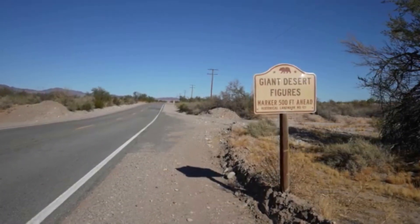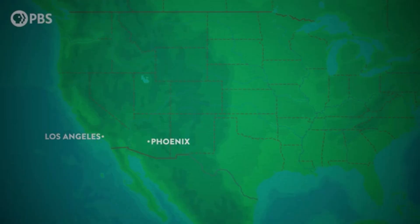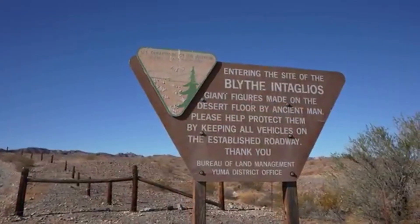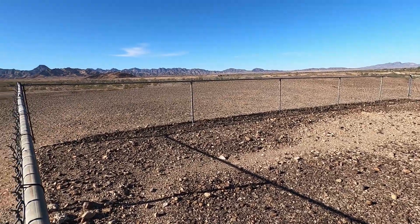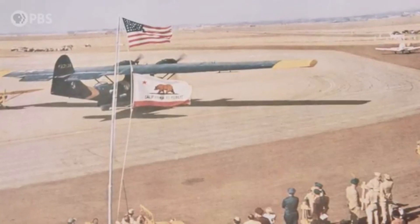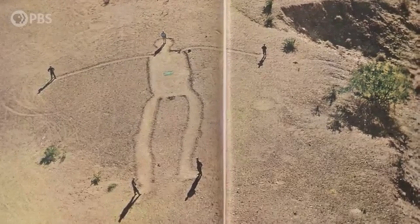The giant figures are actually geoglyphs carved into the desert soil just west of the California-Arizona border. They are believed to date from the prehistoric period, but their age and the identity of their creators are still uncertain. Despite long-standing knowledge of the glyphs by the local native tribes, a pilot named George Palmer is often credited with discovering the glyphs when he flew his plane over the area in 1932.